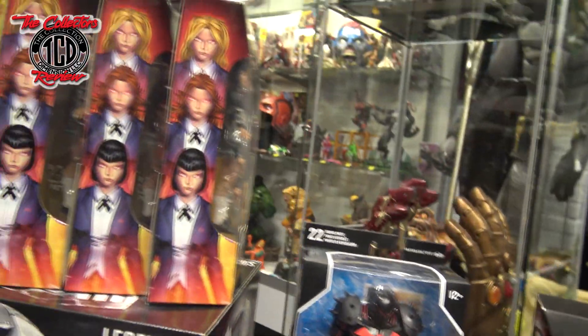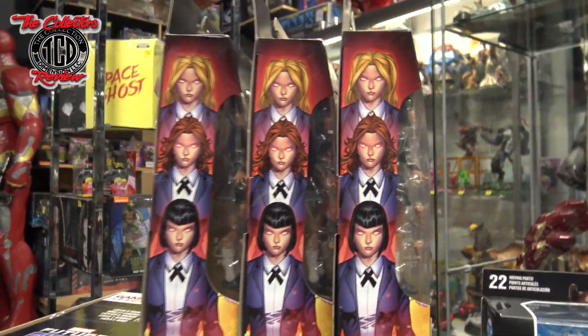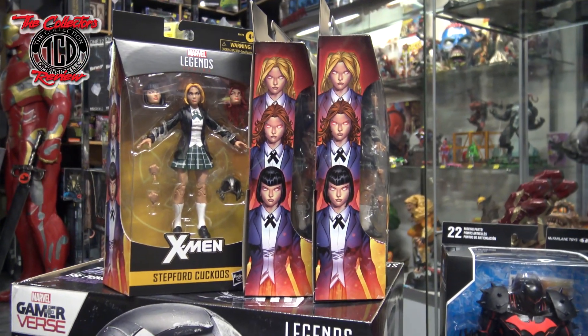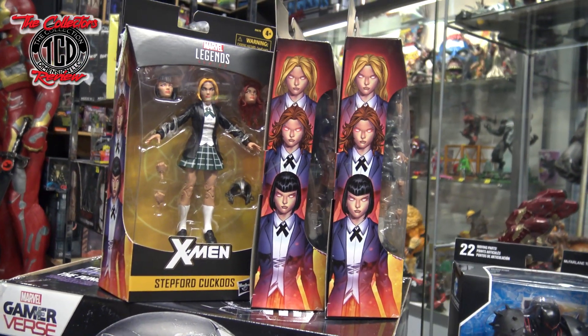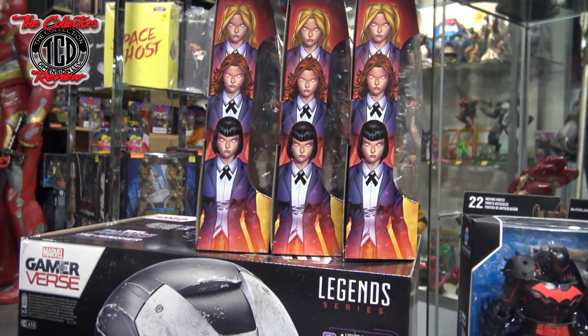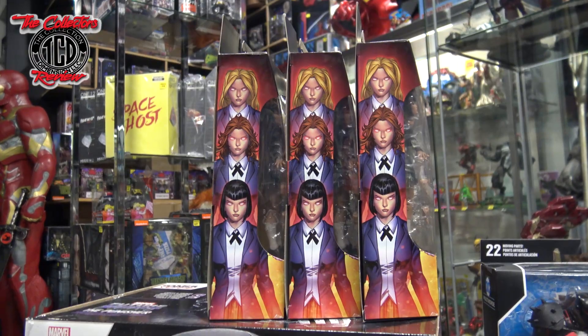Then I hit a Walgreens up and was able to get three of the Stepford Cuckoos. I was very happy with that — I already had all three of them, but at $10 a piece, you can't beat that.